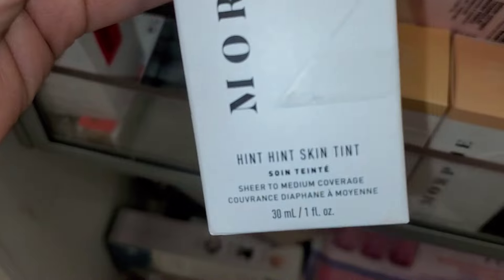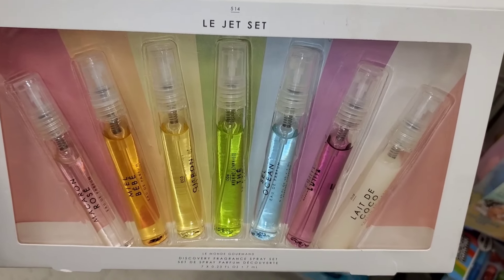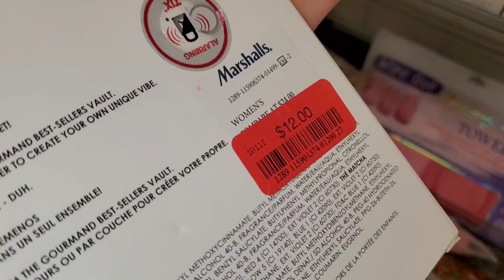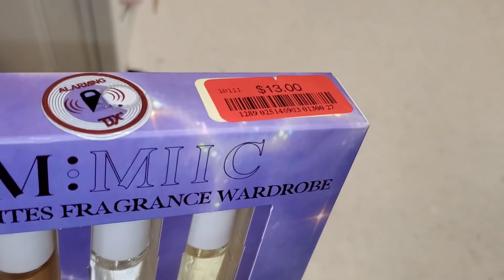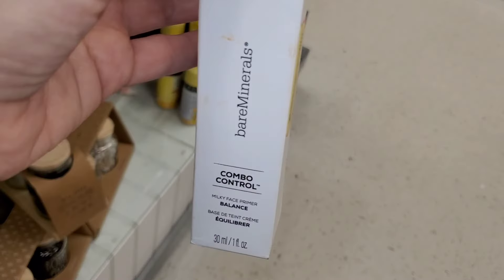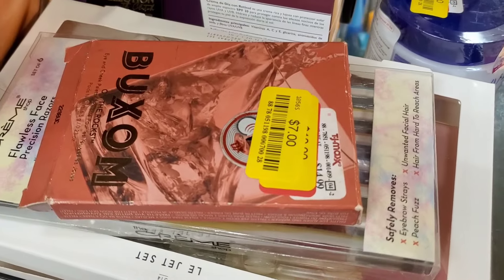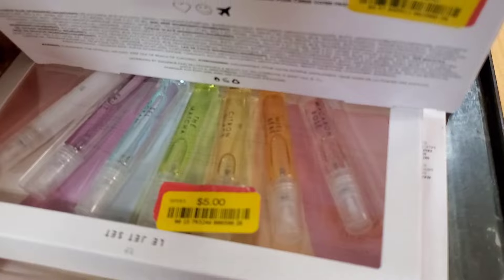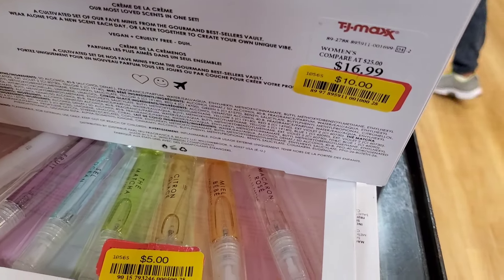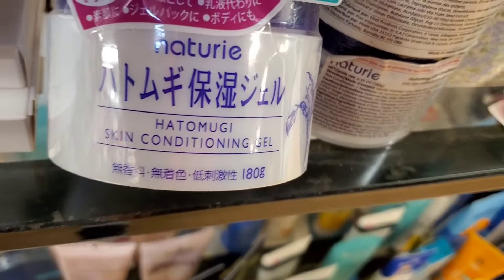For new markdowns, they had a bunch of Morphe skin tints on clearance for $4 each in a couple of different shades. Also a perfume set marked down at Marshalls for $12, a Mimic set for $13, a Bare Minerals Combo Control Primer for only $2, a Truly Beauty Hotter in Person Bronze and Blur Cream for only $3, and a Buxom palette for only $7. Also Cramp Shop Facial Razors on yellow price tag for $2, perfume sets for $5 (some going for $10), and a Japanese Skin Conditioning Gel marked down for $10 each.